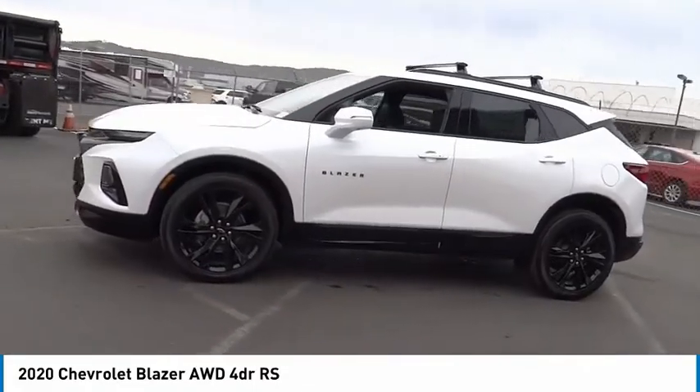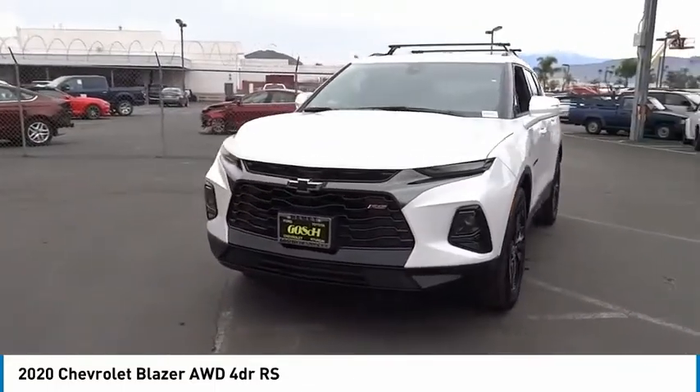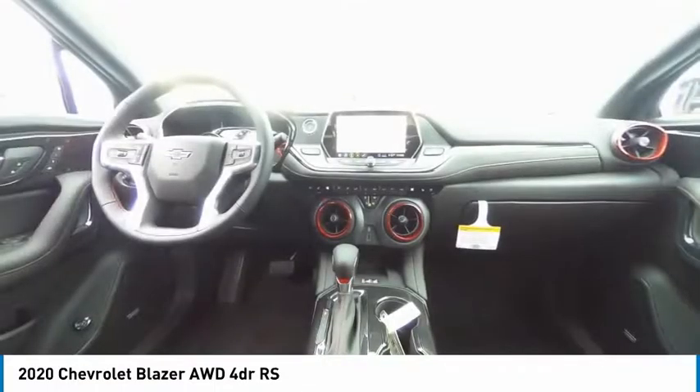Speed control, rear window defroster, rear window wiper, navigation system. Wouldn't you look great in this vehicle? Stop in today and see for yourself.